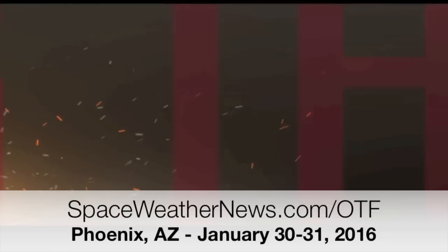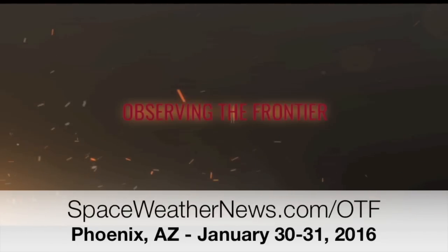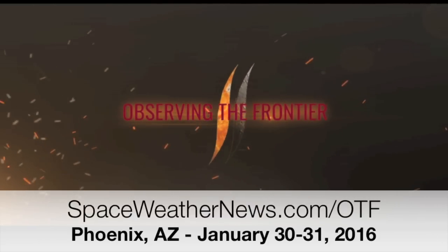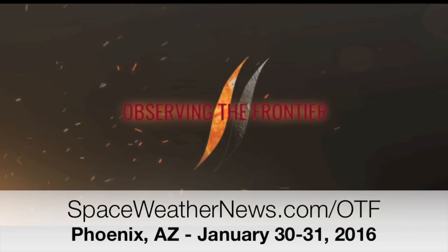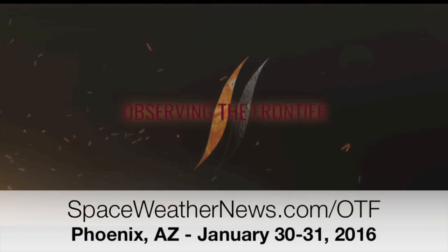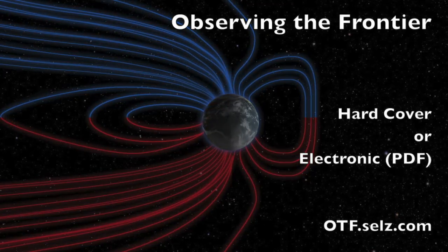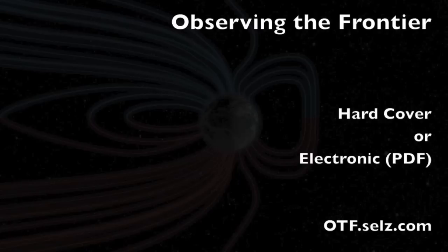In 11 days our conference finale takes place in Phoenix — Observing the Frontier — just one weekend in between now and when the observers descend on the desert. Head to spaceweathernews.com/OTF for details. Our book by the same name covers a ton of our favorite topics in greater detail and actually answers about half the questions I get via email. It's available at otf.sells.com as either a PDF download or the hardcover copy.